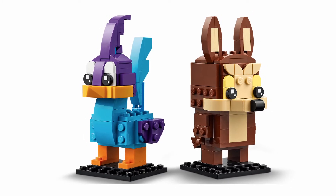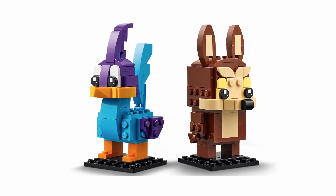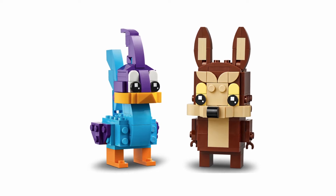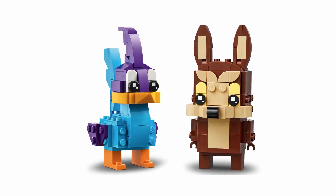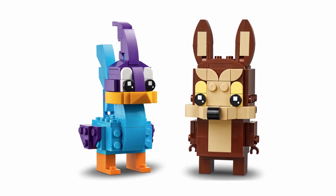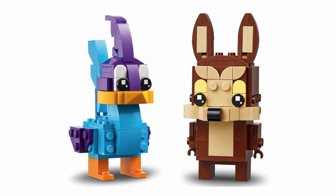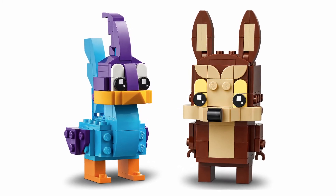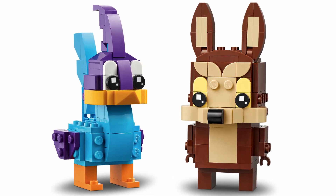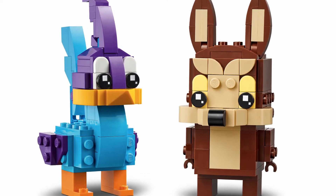Wile E. Coyote looks quite nice — kind of reminds me of a little bunny rabbit. His snout is nicely built with those little cheese slopes and things like that. But I do have to admit the Roadrunner is a little bit more interesting than Wile E. Coyote, because it is quite a different build for a Brickheadz. Normally you get those square bodies and square heads, while this one has a little bit more shape to it. Even though I'm not a huge fan of the Looney Tunes franchise, I will probably pick these up because I do like the Brickheadz and I like to have them all displayed.